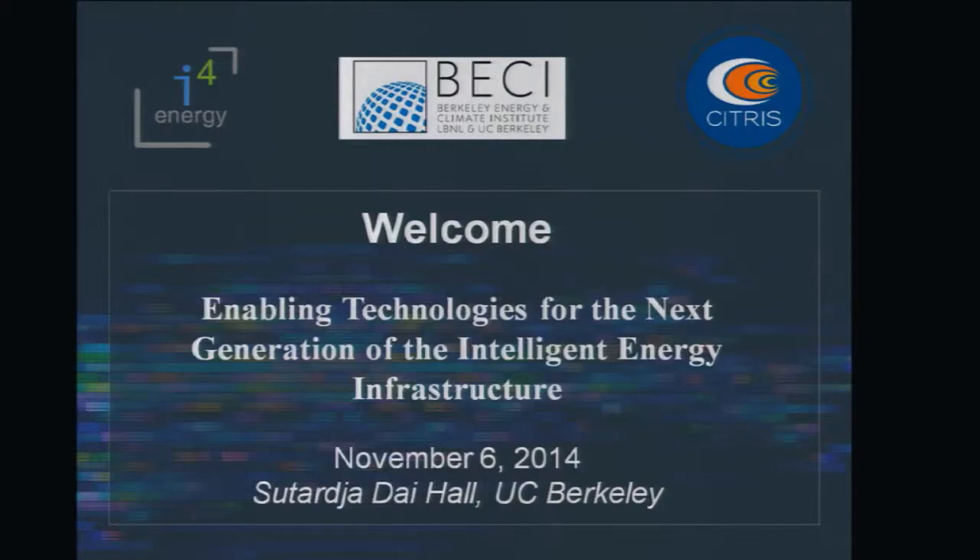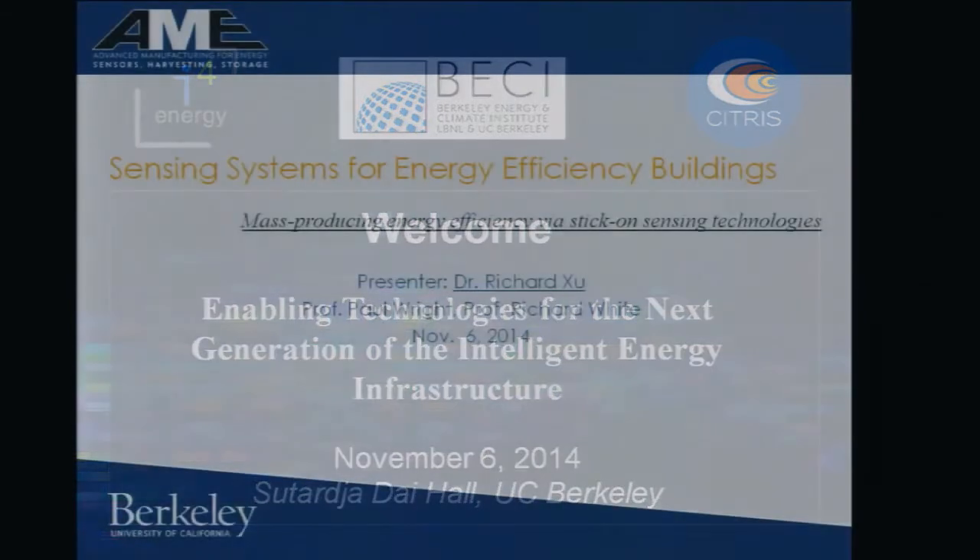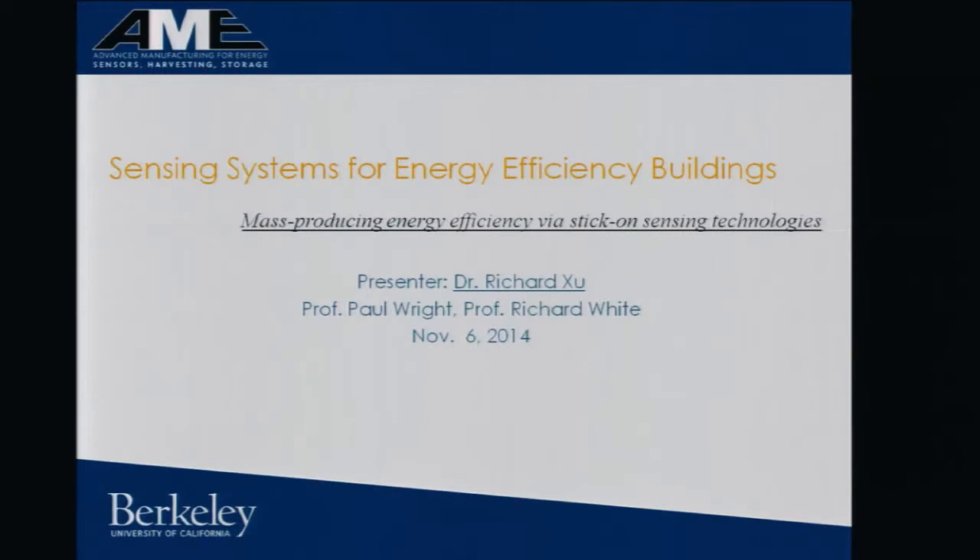Hi, good morning everyone. My name is Richard Hsu. I just graduated from Pulse Lab. I'm currently a postdoc researcher at this lab. Before I give my talk, I want to personally thank this program for giving my students this opportunity to do this very nice impactful work.